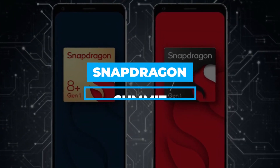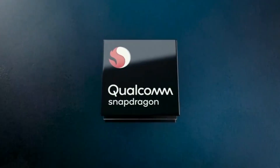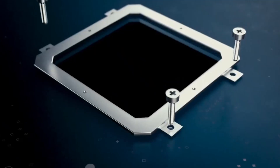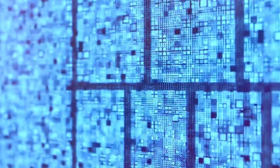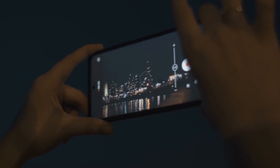At the Snapdragon Summit, Qualcomm believes that the new platform, which consists of a new hexagon processor with improved architecture, aids in accelerating operations that rely more heavily on AI, such as translations and camera functions. Qualcomm adds that these enhancements will make it possible to add additional camera-related functionality.